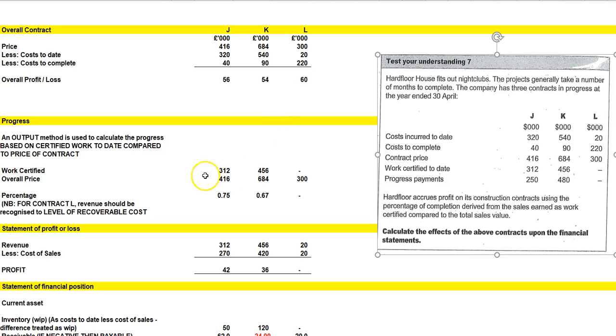What progress have we made so far? We measure that by work certified. Work certified is 312 for J, 456 for K, and there's no work certified for L, so we make a zero entry there. The overall price of the contract is 416, so 312 divided by 416 is 0.75. And 456 over 684 is two thirds — in other words, 0.6 recurring.